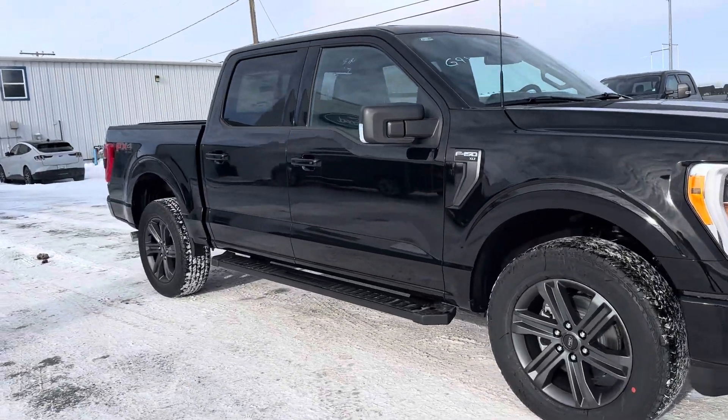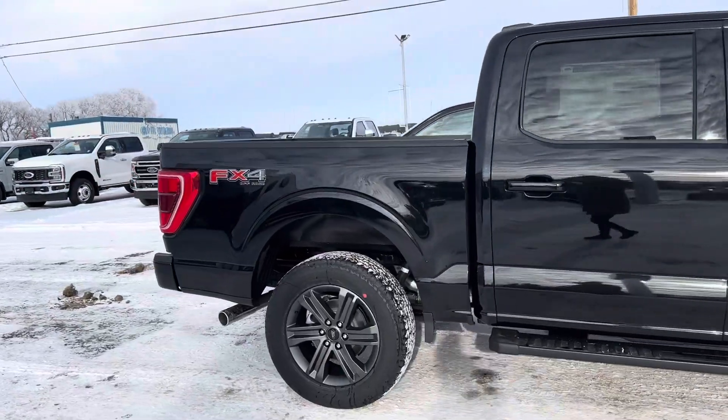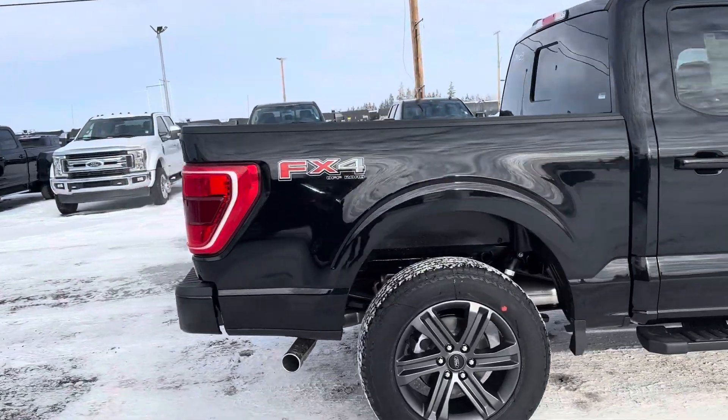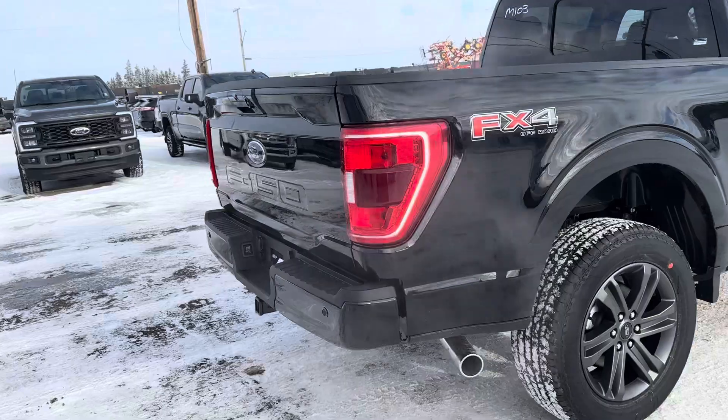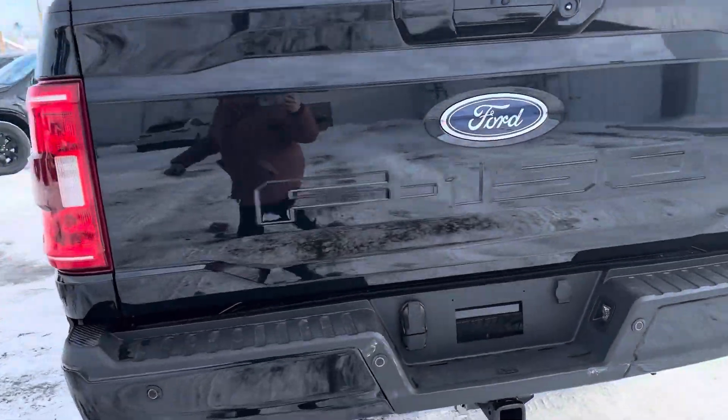Check out this 2023 Ford F-150 XLT with the FX4 off-road package. You've got a remote to start — push the button and the tailgate will come down. You've got a tow package and reverse camera.